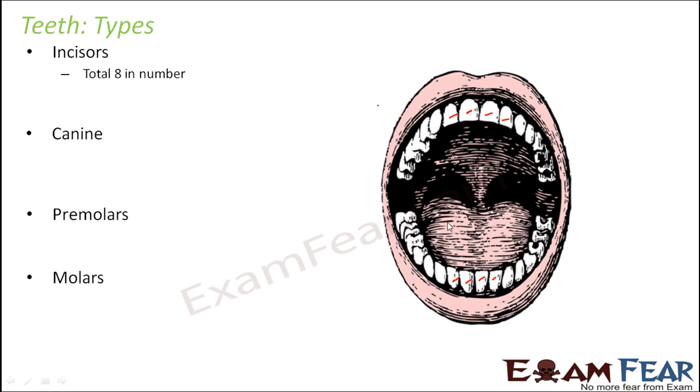These 8 teeth are incisors. In kids they grow when they are around 6 months old, and then when the primary teeth set is gone, in the permanent set these are again the first ones to grow, when children are 6 to 8 years old. They are located at the center and help in biting food. The front teeth have a somewhat sharp end, not very thick, so they are used for biting food, not for chewing exactly.